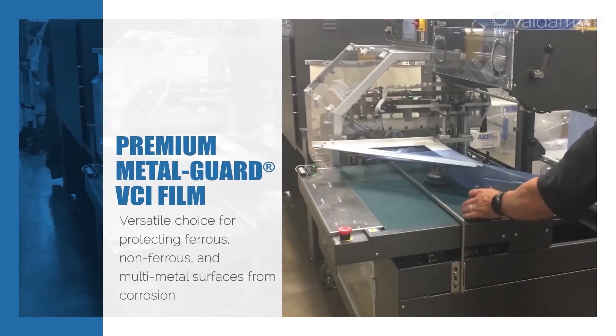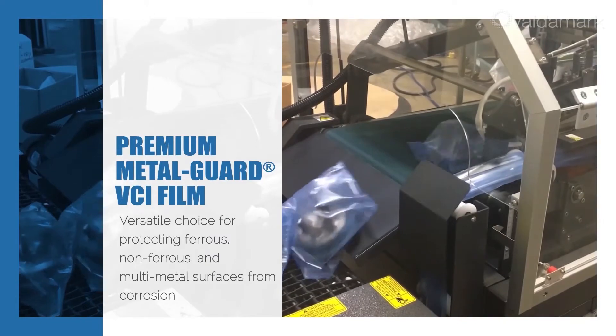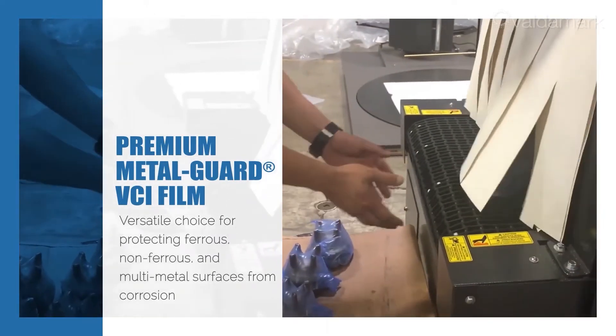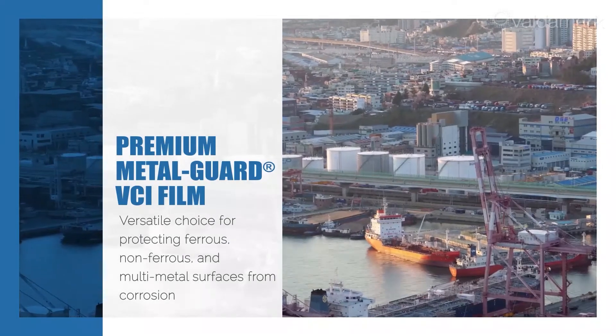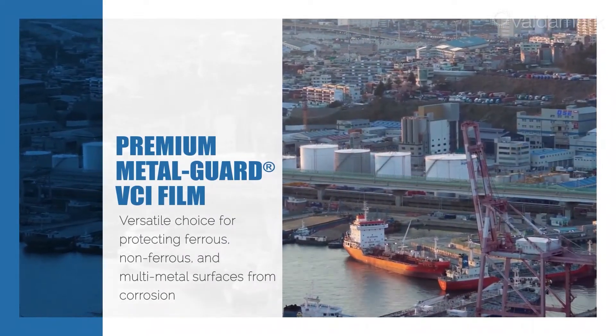Daubert Cromwell's Premium Metal Guard VCI Film is a popular and versatile choice for protecting ferrous, non-ferrous, and multi-metal surfaces during all stages of manufacture, storage, and shipment. Let's have a look at some typical applications and protection capabilities.